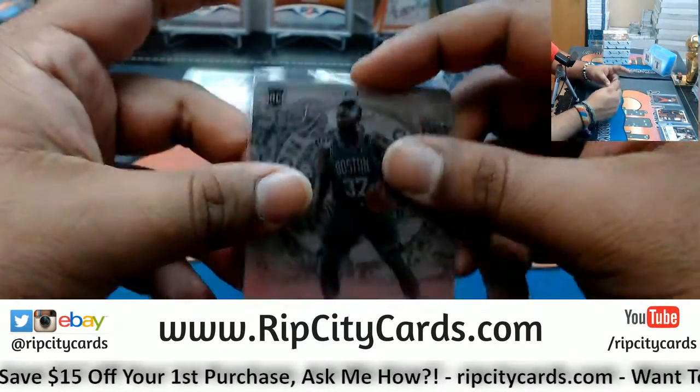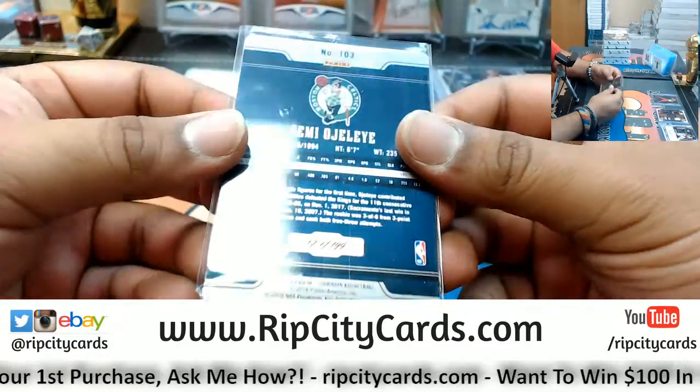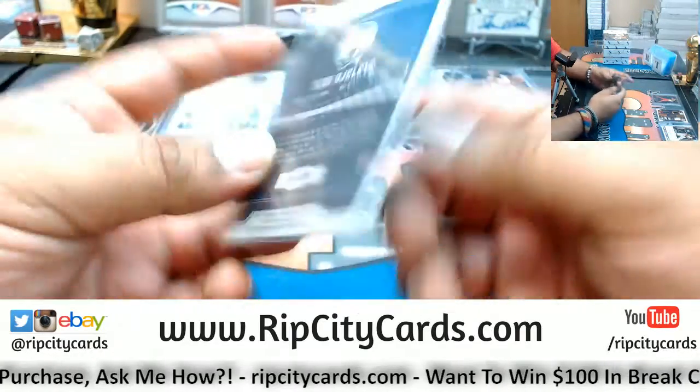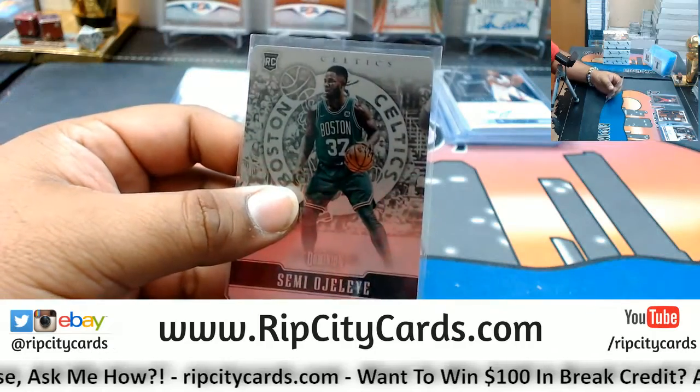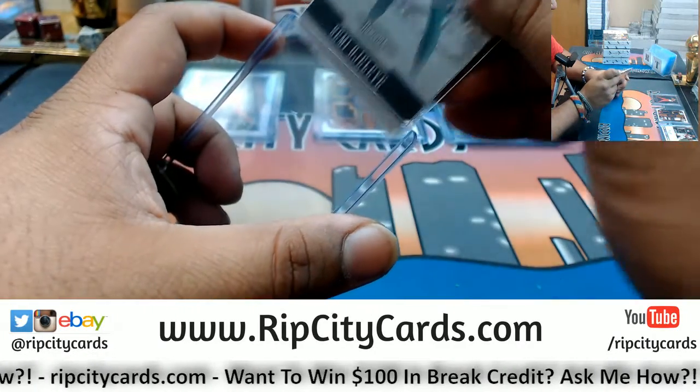And last but not least, a Semi-Ojeleye Celtics metal card, number 2 out of 199. And that was the break.